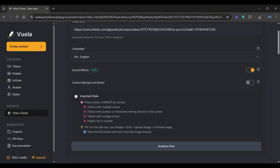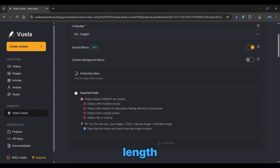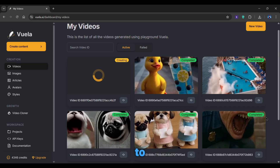After that, click on Analyze Cost. This step checks how many credits your video will need based on its length and complexity. Once that's done, just hit Clone Video and let Vuela do its thing. The video takes a few moments to generate, but when it's done, you'll see how subtly it cloned the original video.